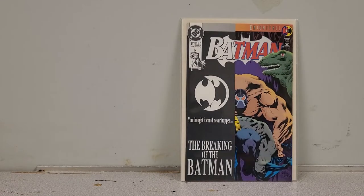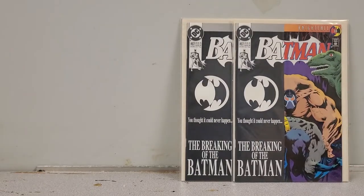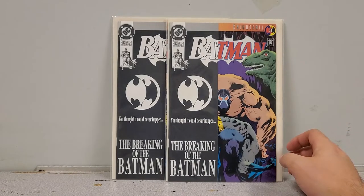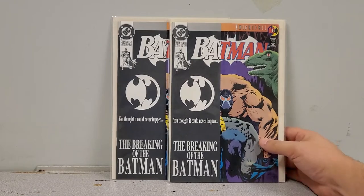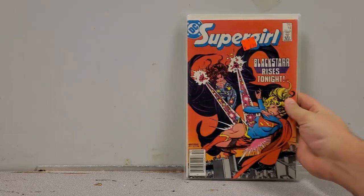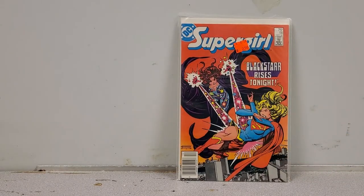We've got Batman 497, when Bane breaks Batman's back. Best part is I didn't find one copy — I found two copies. Brand new, nothing wrong with these books, and they're going up for sale. Full disclosure: if there's a book you're interested in, shoot me a DM on Instagram and I'll be happy to work out a price.